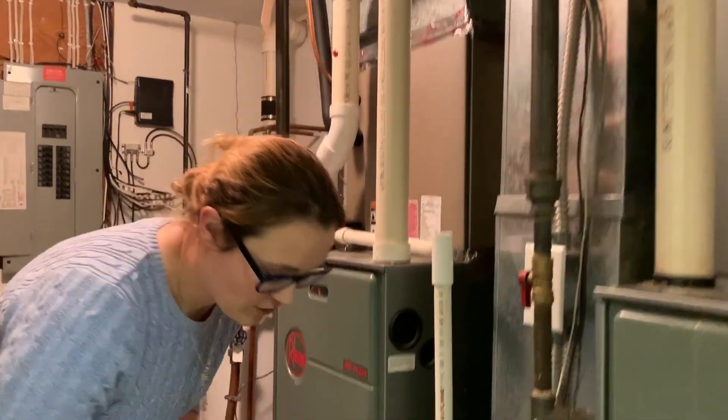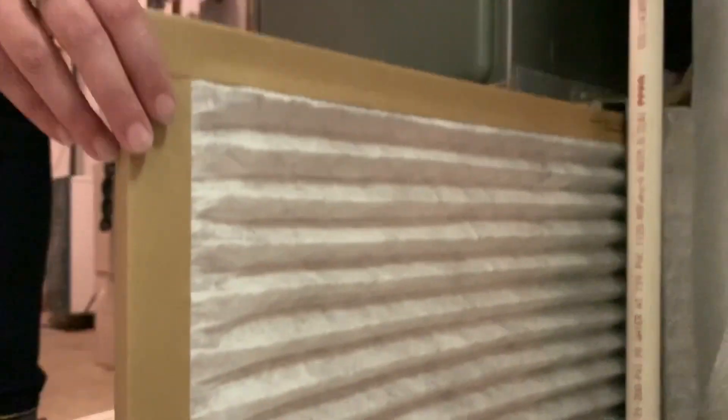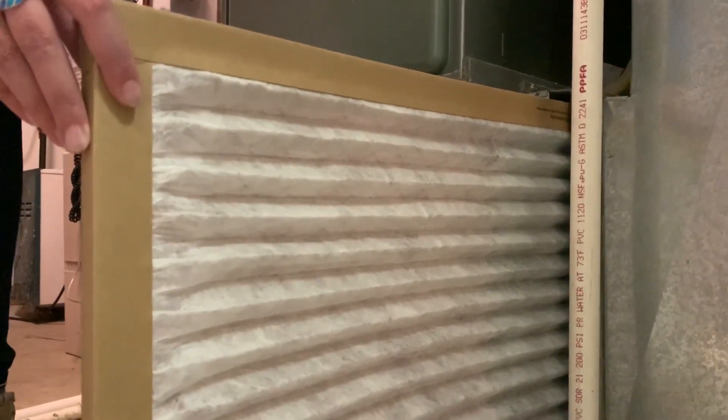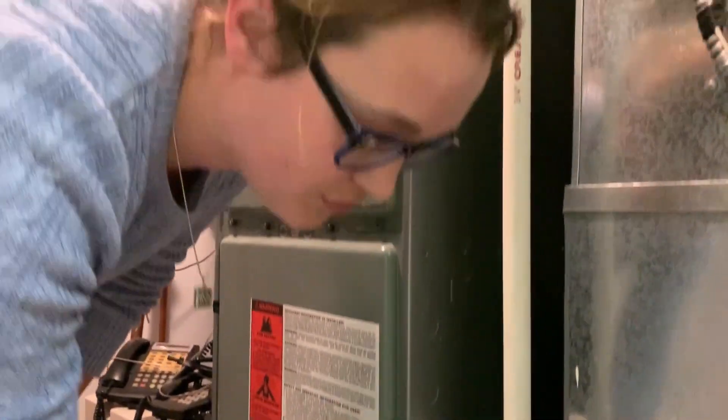The next thing you're going to want to check is your furnace filter. If the furnace filter is dirty, not enough oxygen is going to make it to your igniter, so the furnace won't be able to light. If your furnace filter is dirty, change it out and hopefully that will restore proper oxygen levels to your intake.